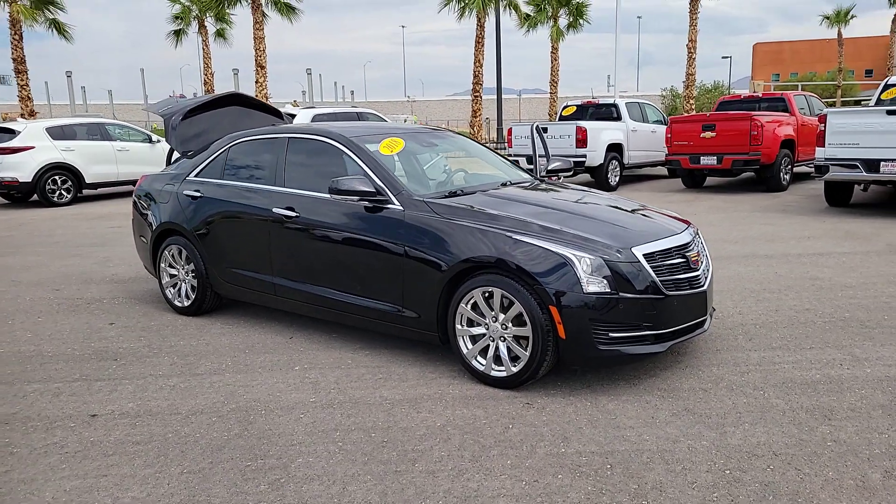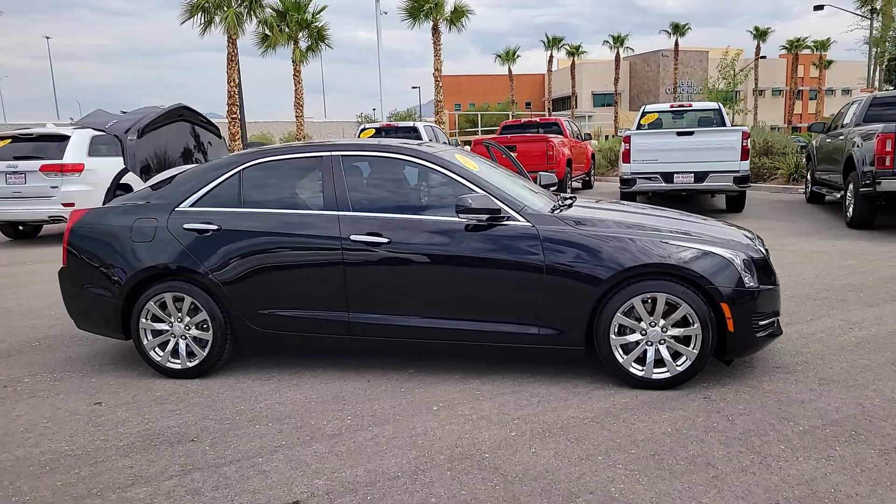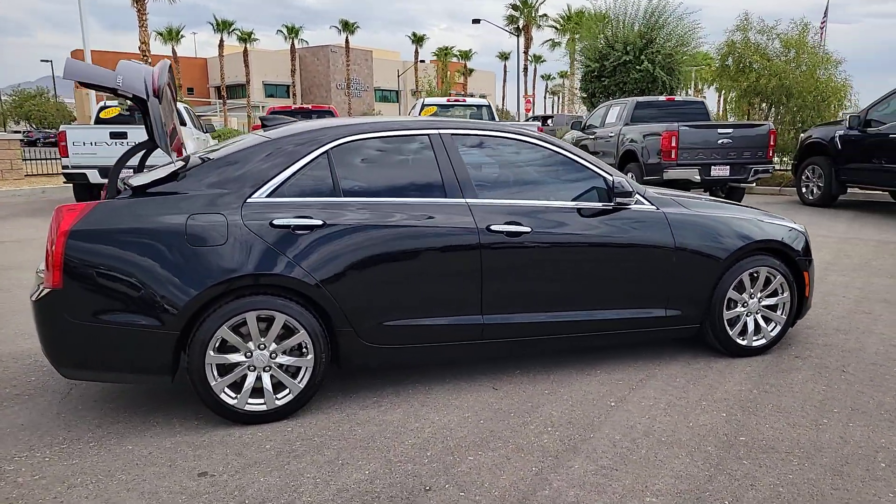Get into a car with value. 2018 Cadillac ATS, with less than 60,000 miles on the odometer — this vehicle provides excellent value.